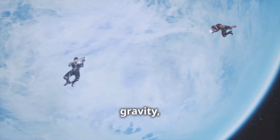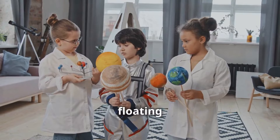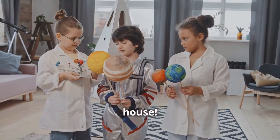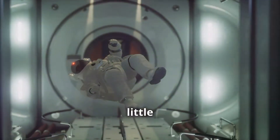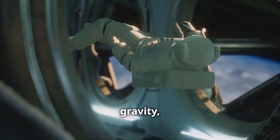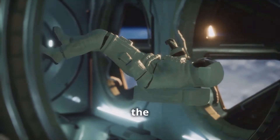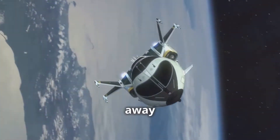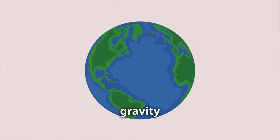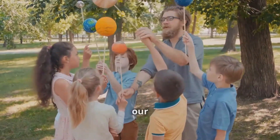Without gravity, we wouldn't be able to stay on the ground, and life as we know it wouldn't exist. What if there was no gravity? Imagine everything floating around — you, your toys, even your house. It would be like being on a spaceship all the time. While that sounds fun for a little while, we need gravity to live. Without it, our muscles and bones would become weak, plants wouldn't know which way to grow, and our atmosphere would simply float away into space. It's a good thing gravity is here to stay — it keeps our world together and allows us to live, play, and explore our planet safely.